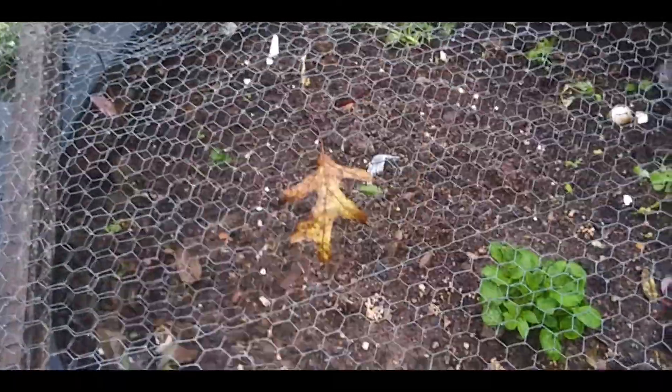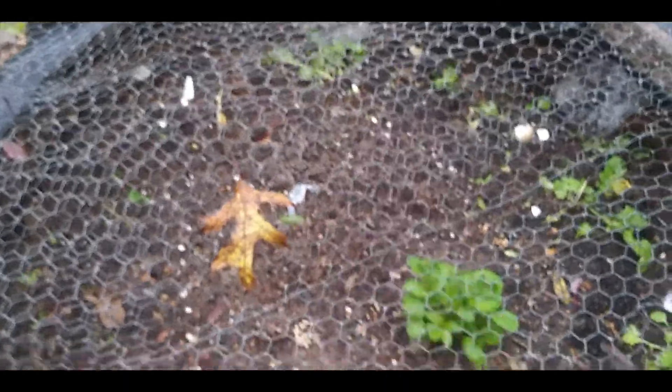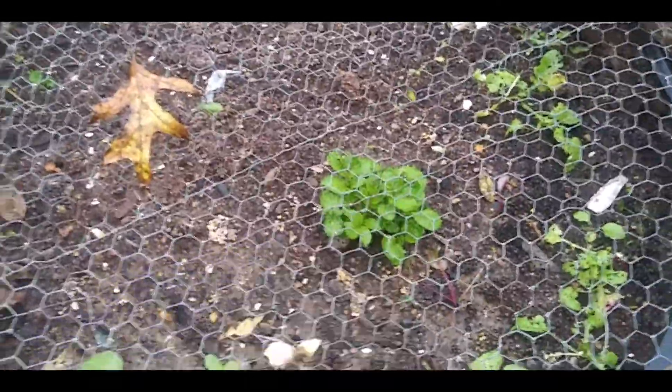I pulled most of these up. This was a mixture of radishes and beets — I only had one beet and one nice radish. There are some potatoes coming up in there too.